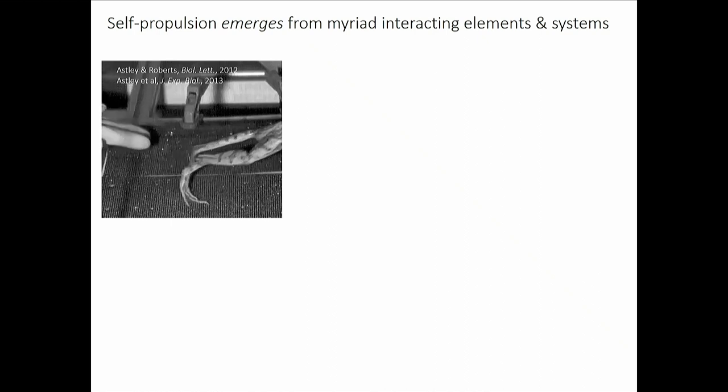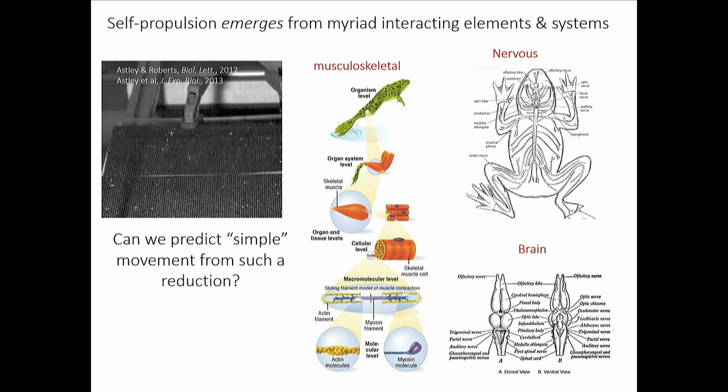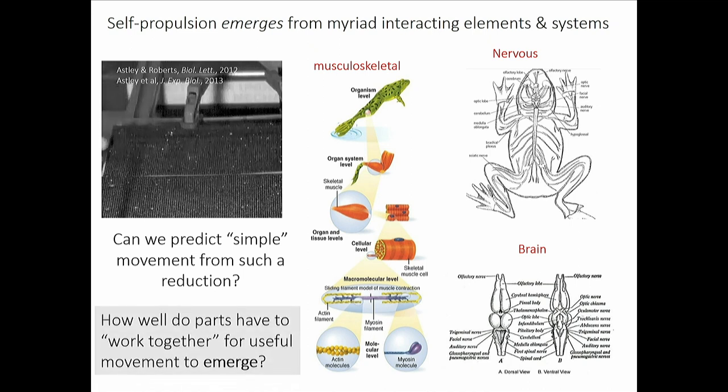What you may really want to do is decompose the frog into its constituent parts — reduce it to fundamentals — and then ask how the nervous system couples to the musculoskeletal system, ultimately coupling to the ground to create a jump of 20-50 centimeters. Can we predict such dynamics from such a reduction? Conversely: how well do the parts need to work together for useful movement to emerge? That question drives much of our current research.